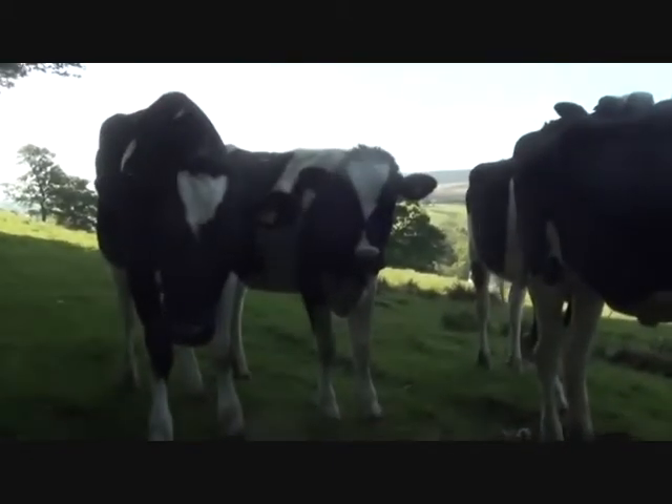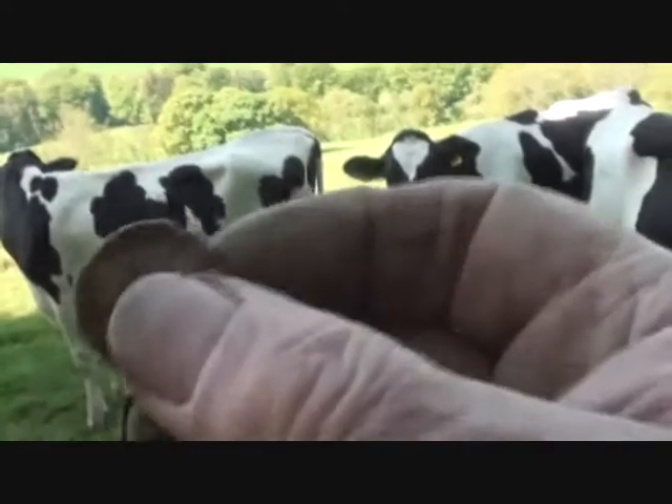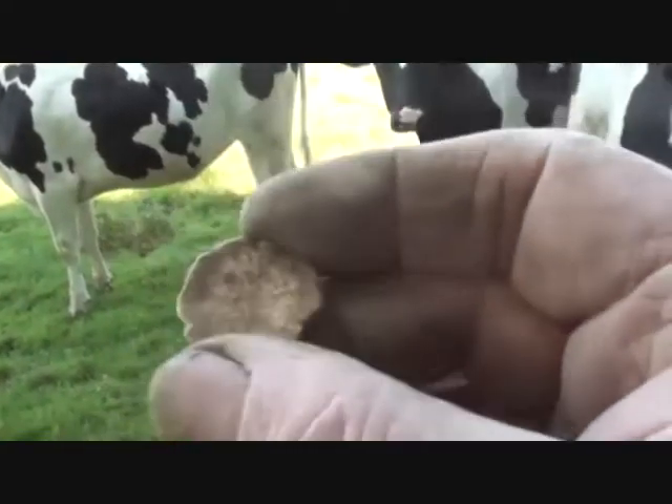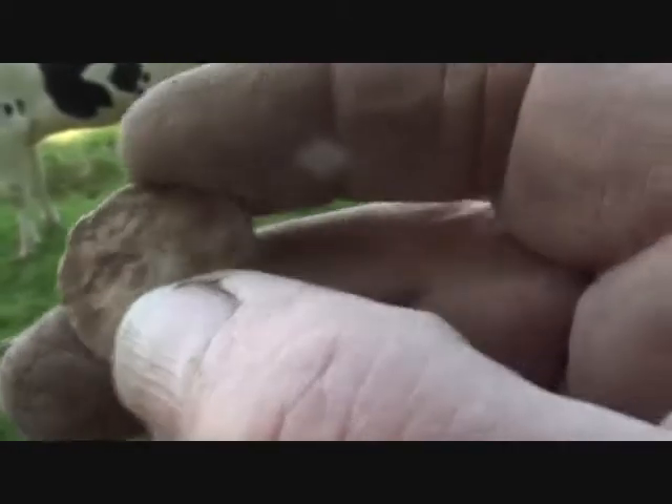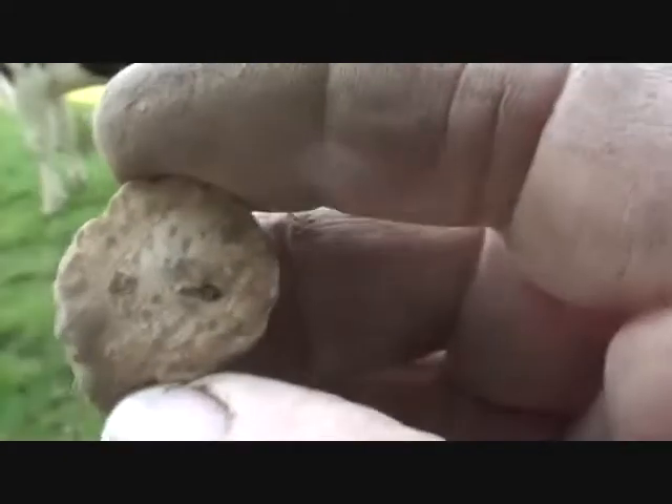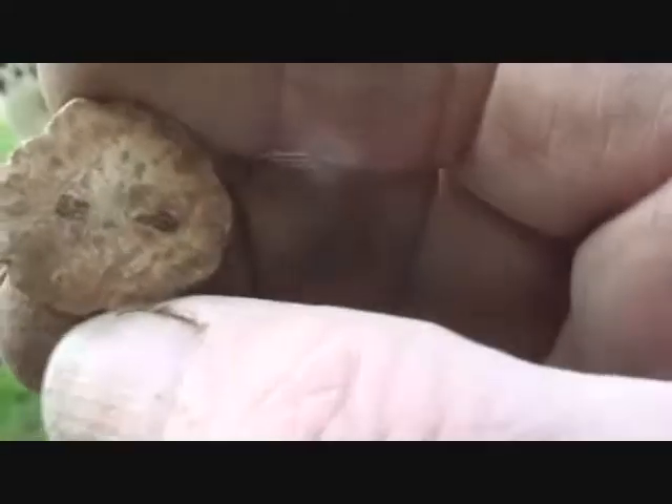I'm working up near where the orphan house used to be — where the orphans were housed. I've found this lead sort of serrated piece, and it's got these little slots in it. I had a bigger one of these before and it looks like a face. I'm just wondering...